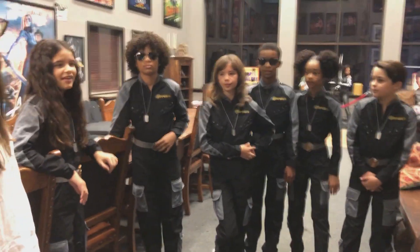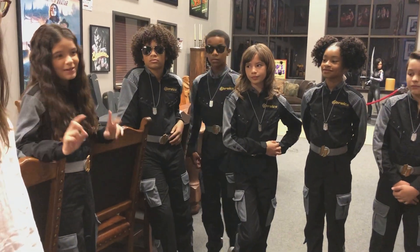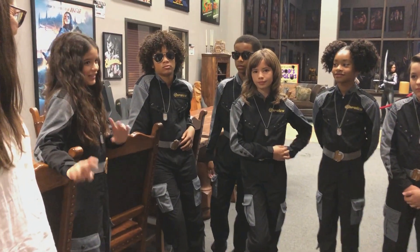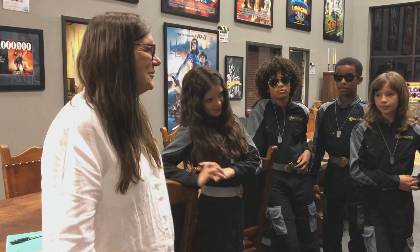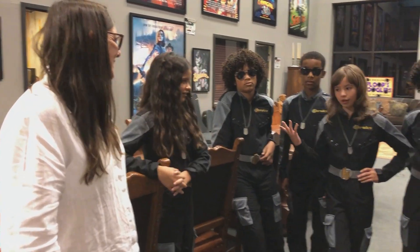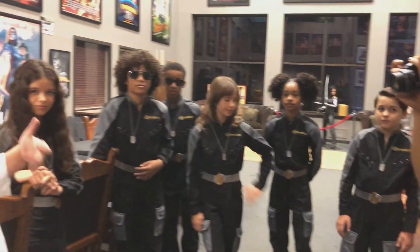Yeah, you want to introduce Ms. Nina. So I would like to introduce somebody very, very important to this crew. Ms. Nina, she is the amazing costume designer. She made all of our amazing costumes. Will you tell us a little bit about the detail of how you did this?